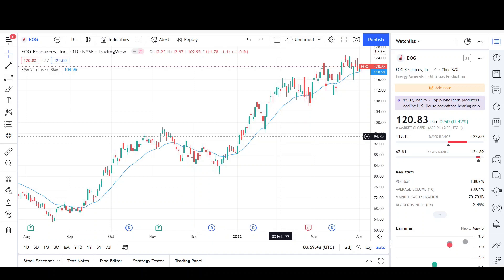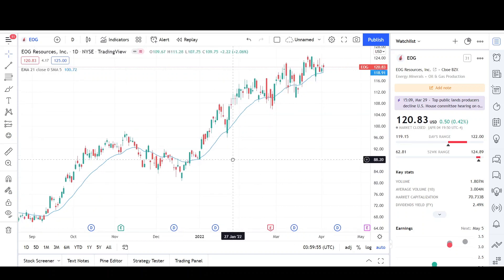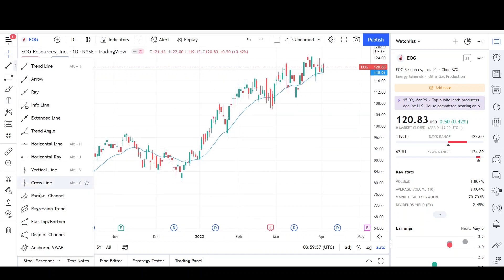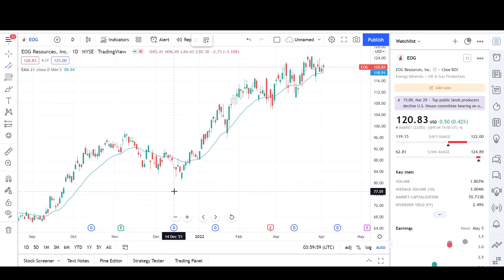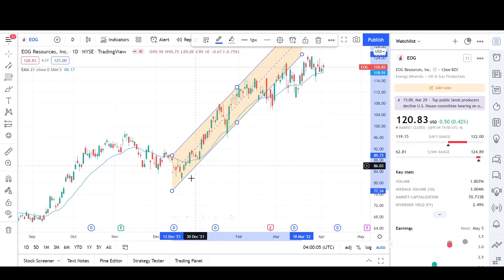This stock seems to be in a nice uptrend since prices are making higher highs and higher lows, the EMA is pointing up and acting as support. Let's take a look at the daily chart — I'll draw some channels on here. This was a nice channel holding prices up.